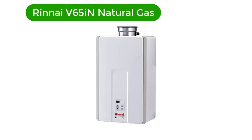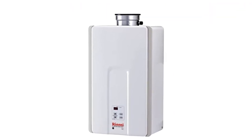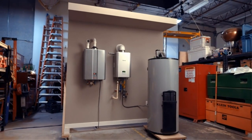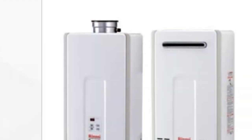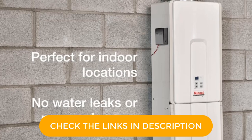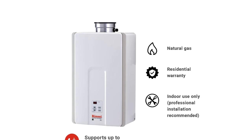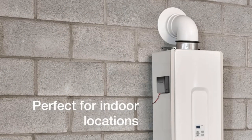Number 1. Our best pick is the Rinnai V65 in natural gas. This gas boiler combines value and efficiency in a beautiful way. This natural gas water heater is perfect for medium homes and outdoor activities. This gas boiler is easy to install and comes with a great warranty. The compact nature of these residential boilers makes them convenient to use, and these best gas boilers for home heating are energy efficient and space efficient. This V65 in natural gas, 6.5 GPM boiler only heats your water when necessary, and is guaranteed to last for years.